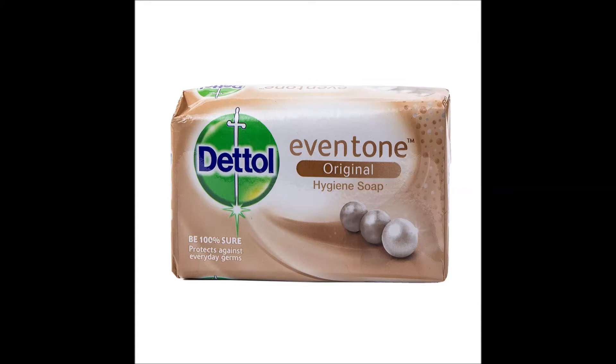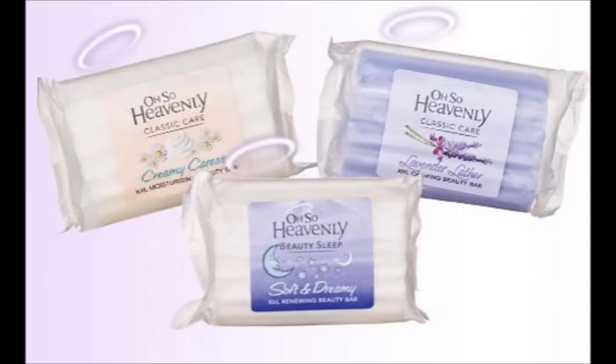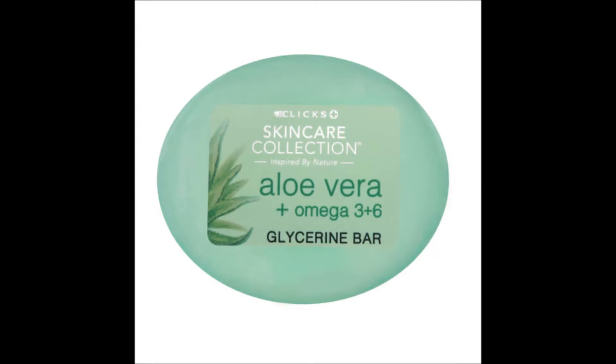If you don't prefer to use a shower gel or body wash, you can use a bar of soap. Johnson's has very nice bars of soap ranging between 13 rand and 16 rand. Oh So Heavenly also has luxurious bars of soap for 20 rand at Clicks. Clicks has their own range of gel soaps for 15 rand — if you're lucky you might get a special where you get two bars for 15 rand. Those are usually bars that go for 7 rand each, but they're just as amazing to use on your body.